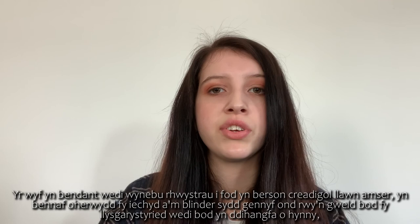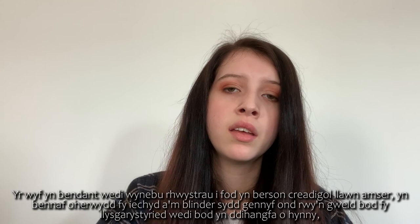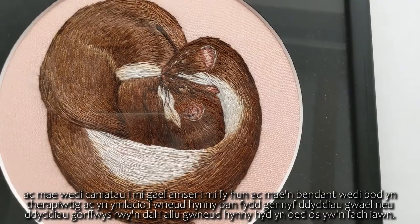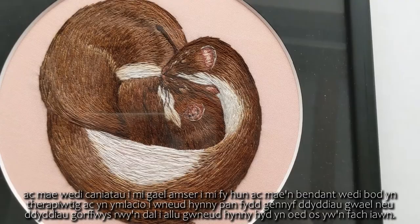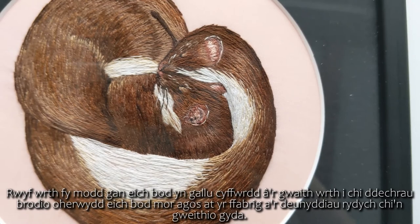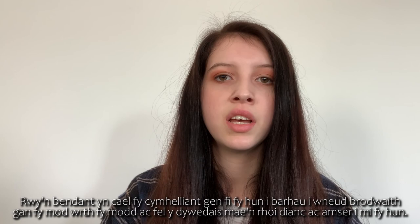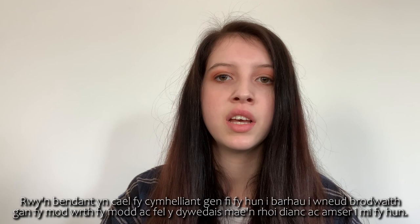I definitely face barriers to being a full-time creative person, mainly due to my health and fatigue, but I do find that my embroidery has been an escape and has allowed me to have down time to myself. It's definitely therapeutic and relaxing, so even on bad days or rest days I'm still able to do it, even if it's very minimal. I love textiles because of the freedom I found with the needle and the feel of the materials. I love that you can touch your work as you embroider because you are so close to the fabric. I'm motivated by myself to continue, as I just love it and it gives me an escape and time to myself.